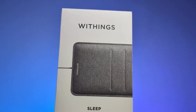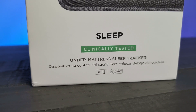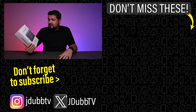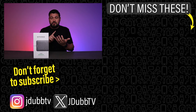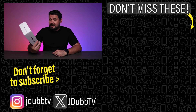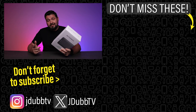Whether you're trying to optimize wellness, recover better after training, or just feel refreshed in the morning, this sleep pad is absolutely fantastic. It's a really cool piece of technology with a lot of functionality — truly set-it-and-forget-it. If you're looking to track sleep without a watch, ring, or any device on your body, this is a great way to do it. I hope this video was helpful, and I'll see you in the next one.